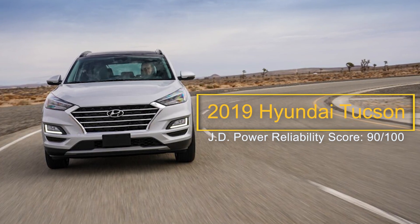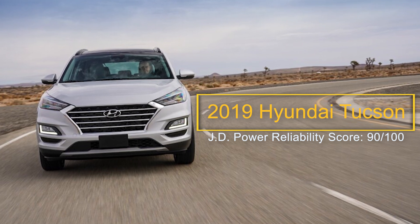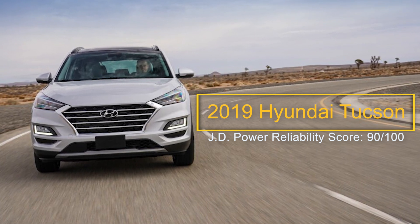Number five: the 2019 Hyundai Tucson. The Hyundai Tucson is a handsome and comfortable compact SUV. It received fresh interior styling for the 2019 model year, as well as additional standard features and updated engine options. The base four-cylinder engine makes 161 horsepower, and the available 2.4-liter four-cylinder engine puts out 181 horsepower.